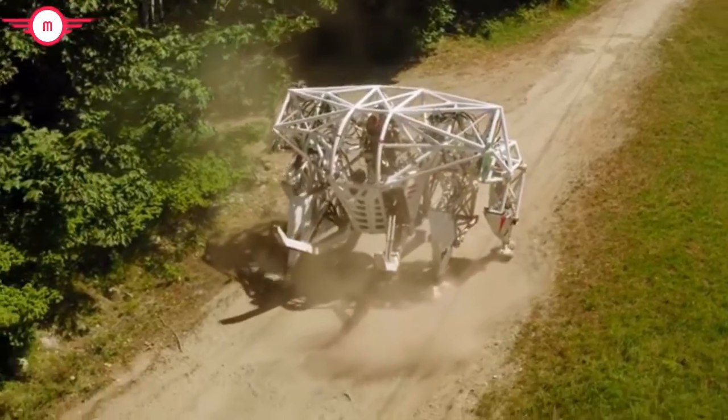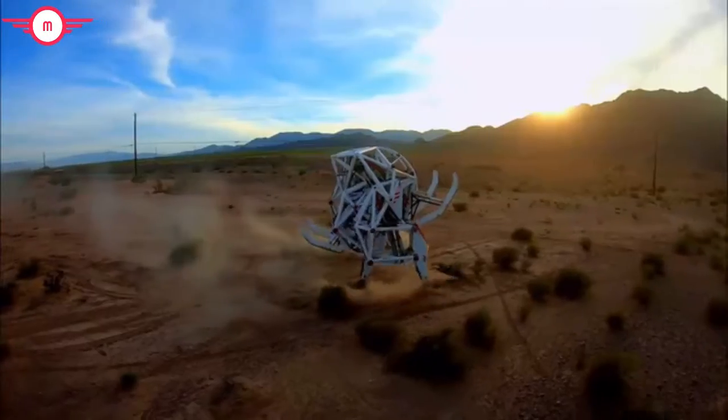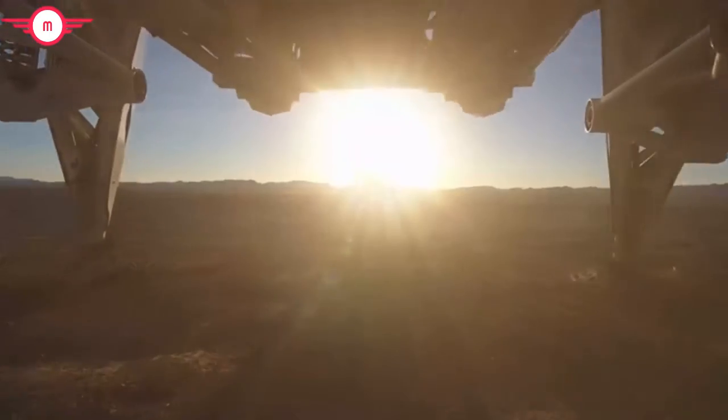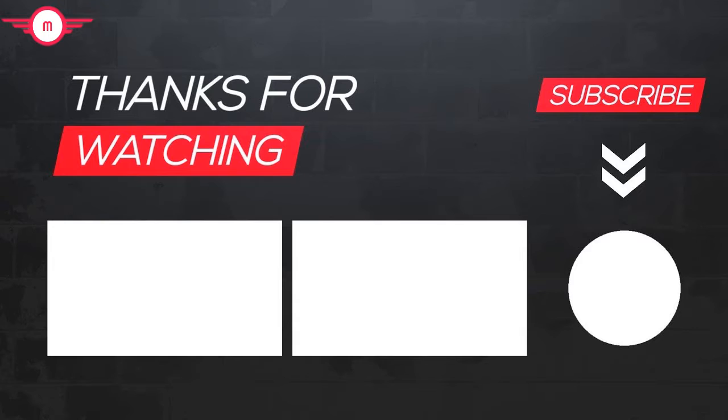This is the dawning of the era in which mechs have become real. So whether it's buying some sweet swag, seeing Prosthesis live in action first-hand, or strapping into the cockpit yourself, we need your support. Because together, we can create a future where mech racing is a reality. So let's get started.